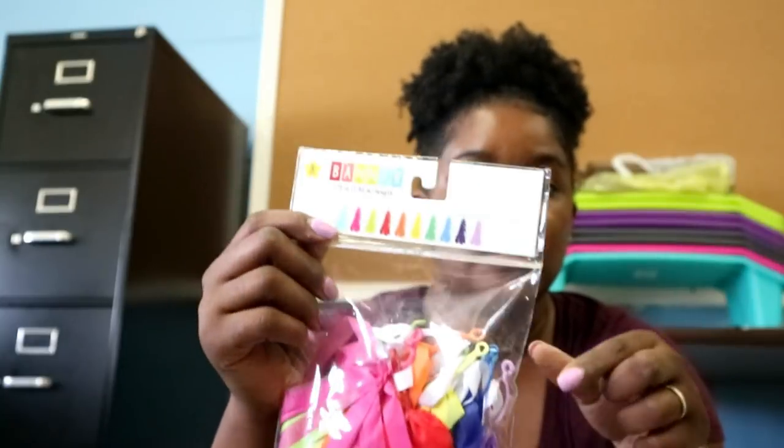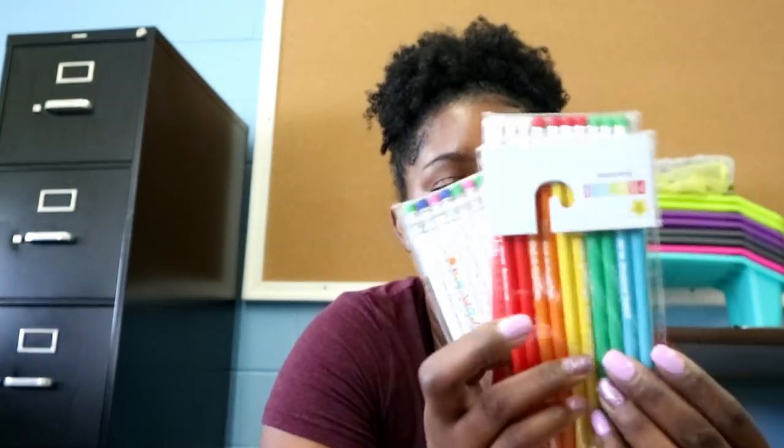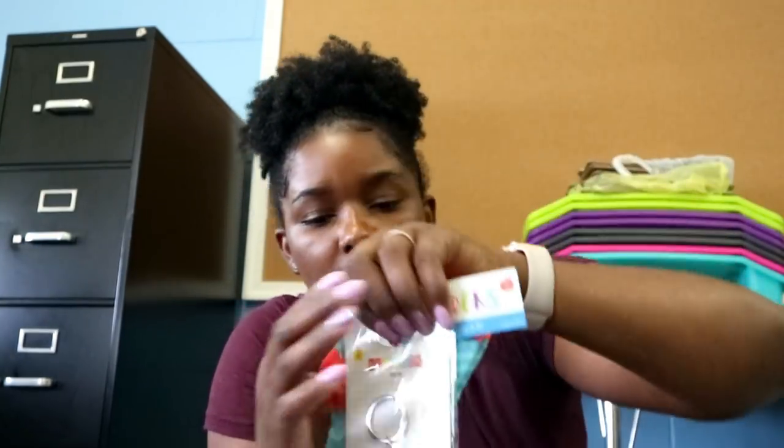I also have three packs of tassel runner and three packs of string lights. I grabbed a ton of pencils, and for my student teacher I bought her a cup but it broke this morning, so I also have some socks for her, a little keychain for her, and a keychain for myself.